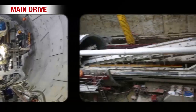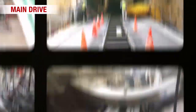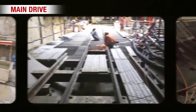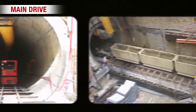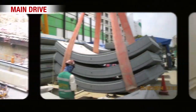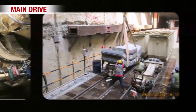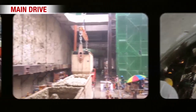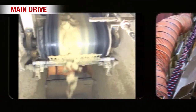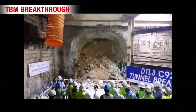The full speed of the main drive was achieved once the reaction frame and temporary sections were dismantled and the backup system was relocated from ground to tunnel level. The main drive was completed upon TBM breakthrough.